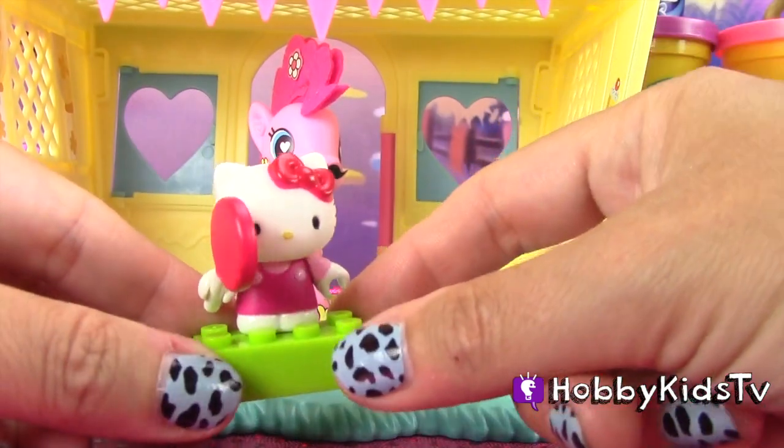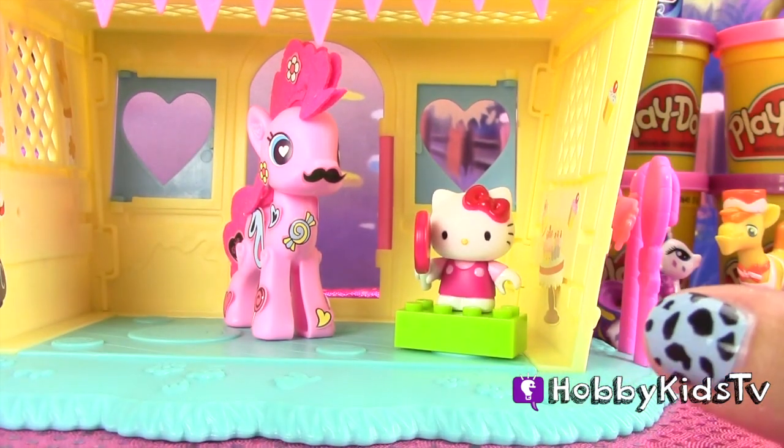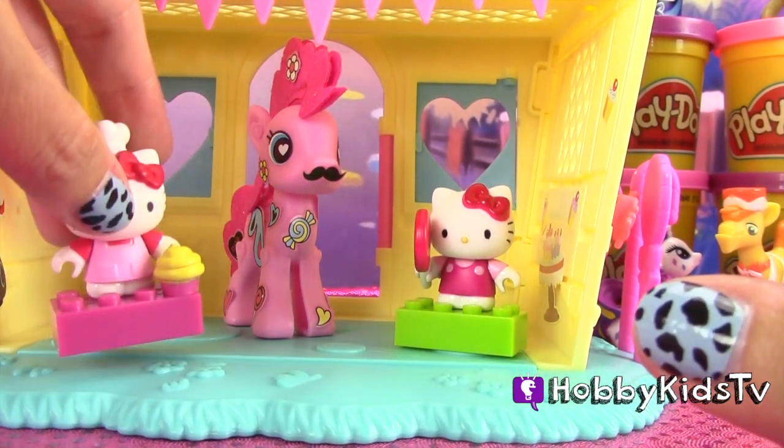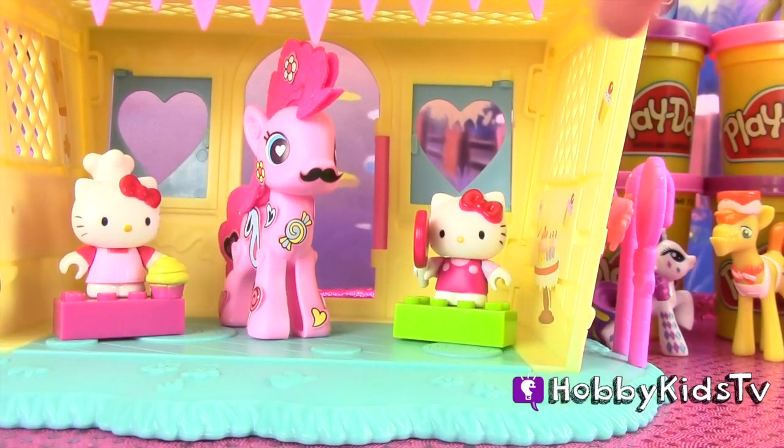That's pretty cute. Hello Kitty's holding a lollipop. Perfect. We'll put Baker Hello Kitty in there too. Let's fill it up with some friends. Friendship is magic.